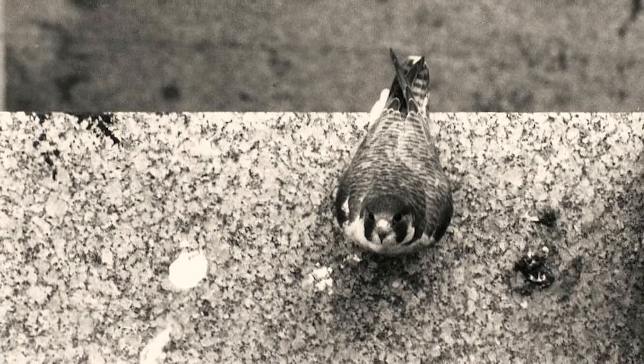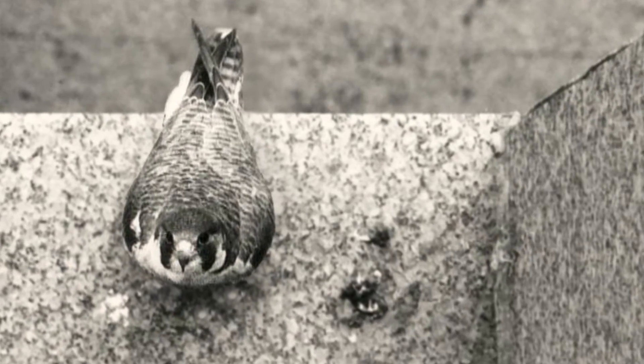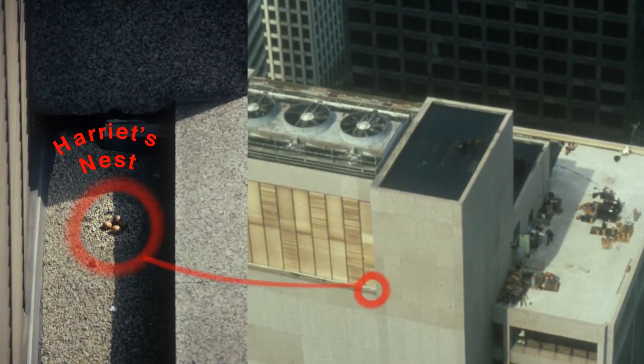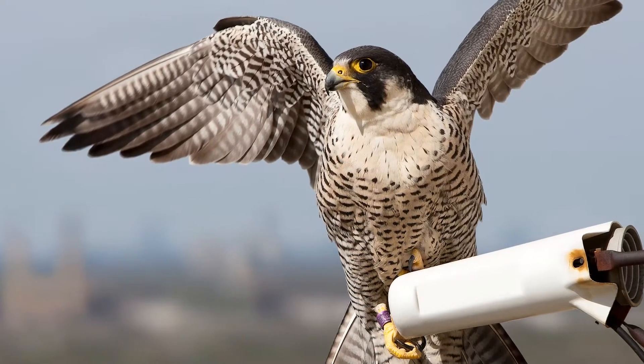The first peregrine I ever saw, her name was Harriet, and she was the female at the site near the Sears Tower. That was hard when she was gone. I used to be able to tell you her life history because it was so limited. Now we've had so many over the years.